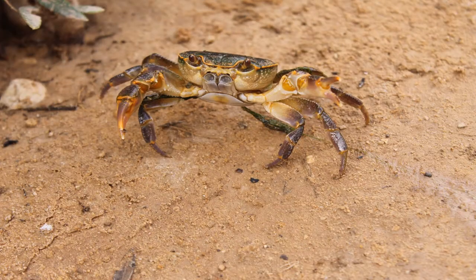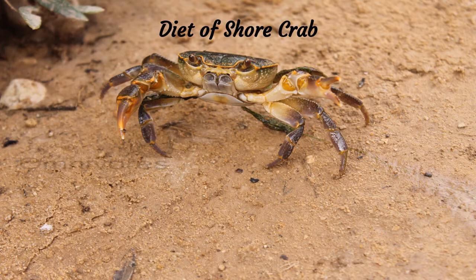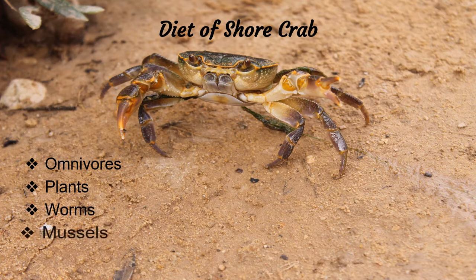Shore crabs have large crustaceans, wide claws, pincers, and varying color and size. Most shore crabs eat small prey — they are omnivores, consuming plants, worms, mussels, and barnacles.